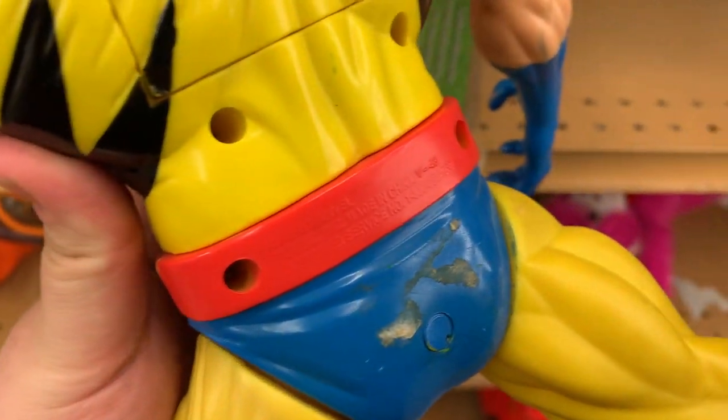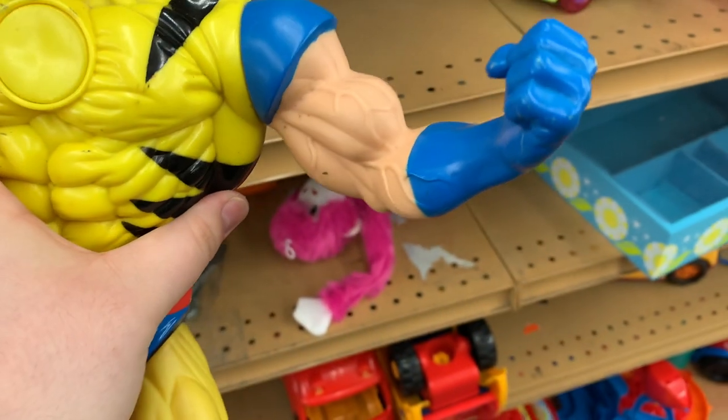I can't believe I found this — it's a huge Wolverine X-Men action figure from 1995. I'm so excited, this is so cool, and he's $5.99!